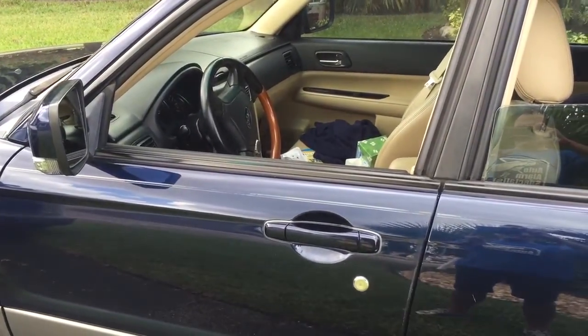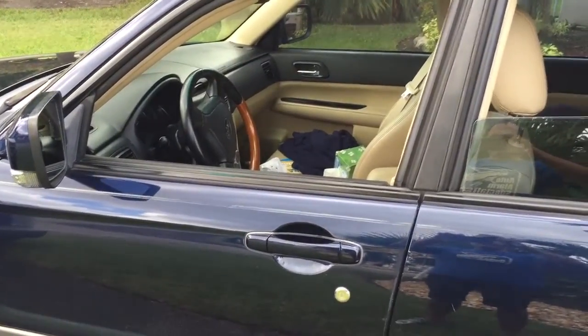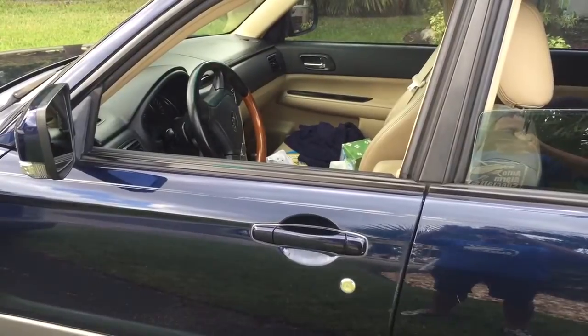It gives you a lot further range than the factory one anyway. This keyless entry was installed here in Miami, Florida by Auto Alarm Specialist. Thank you for watching.